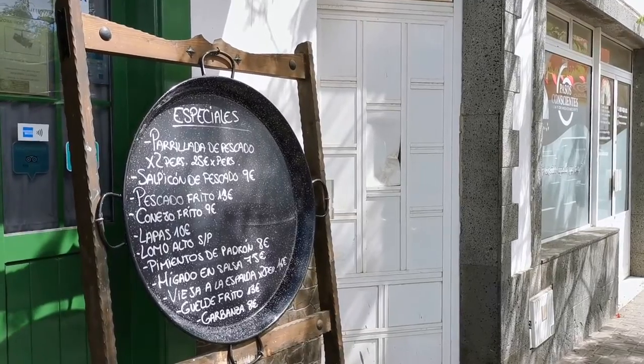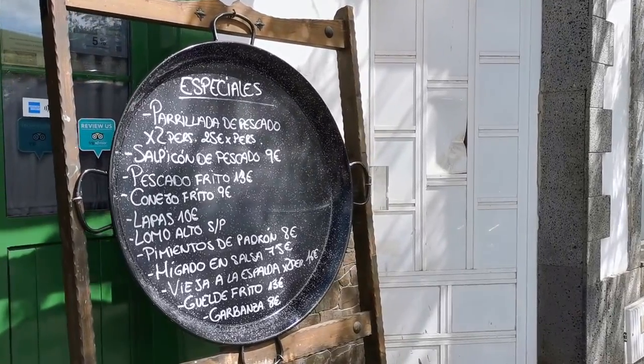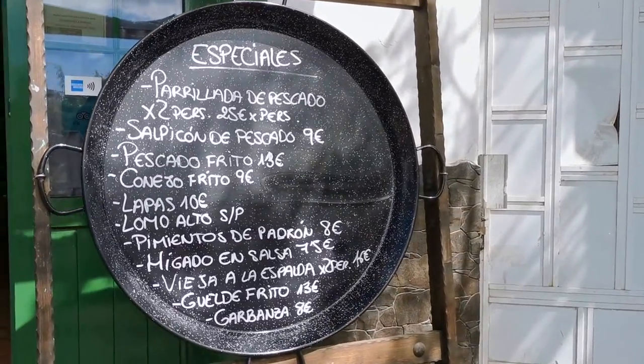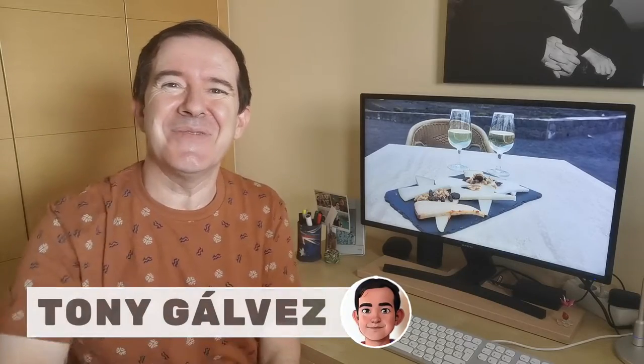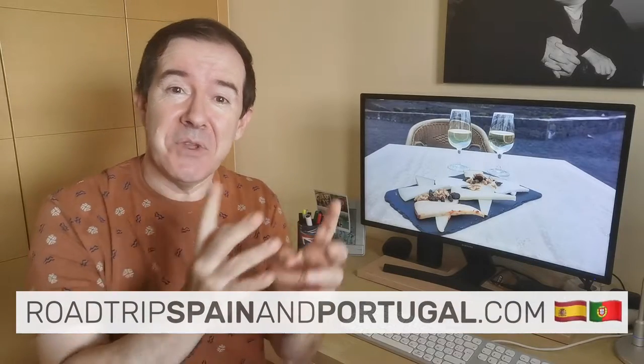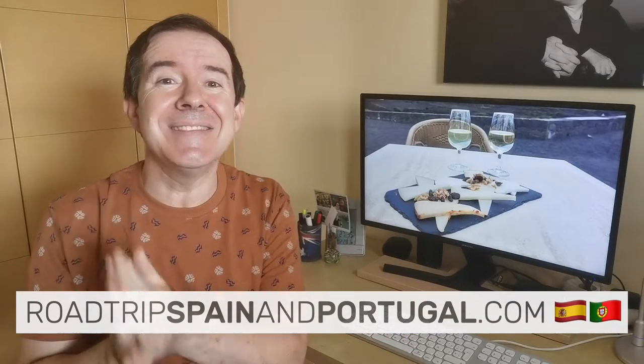Welcome to a new video about the wonderful Lanzarote. Today we are going to eat on the island, share some restaurant recommendations, and introduce you to a few typical foods from the island. I'm Tony Galvez from Road Trips Spain and Portugal, where we help you plan the perfect trip with practical information and insider tips.